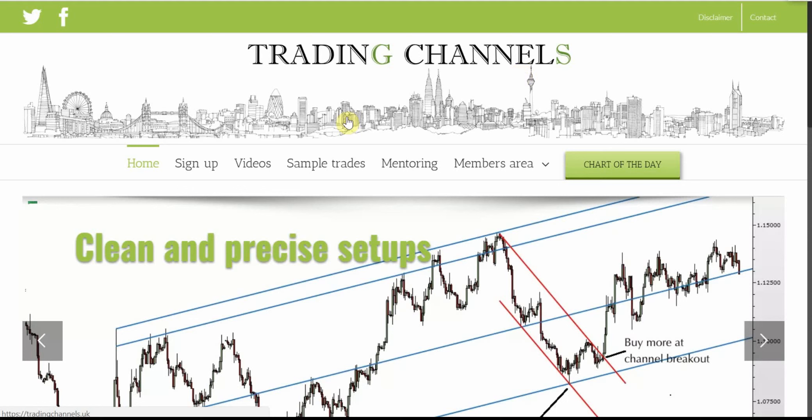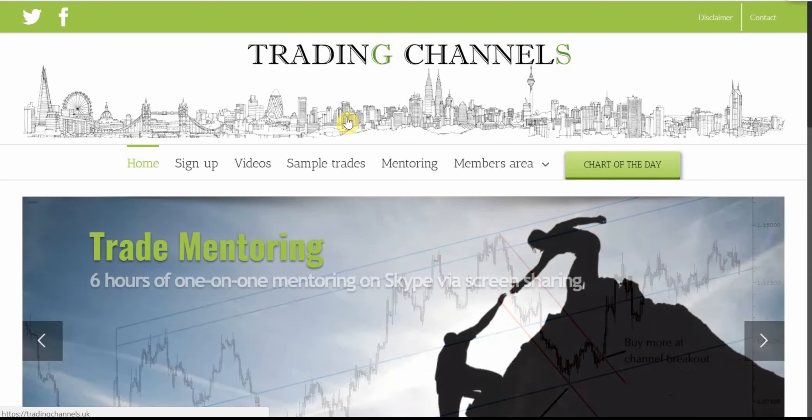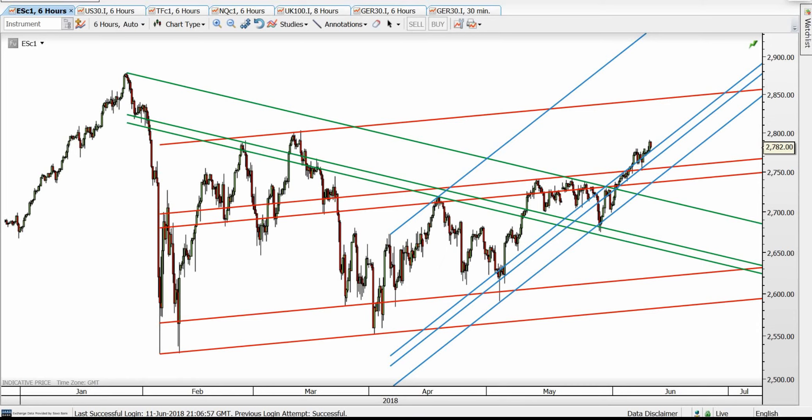Hi everyone, this is Burak from Trading Channels. Tonight's update is not going to be on the static charts — I decided to give you a video analysis.